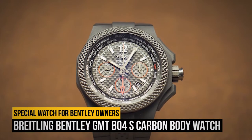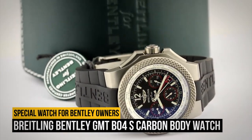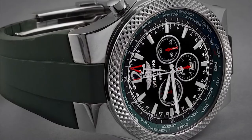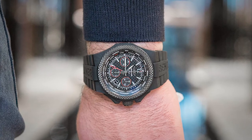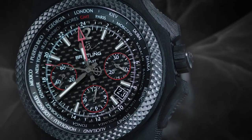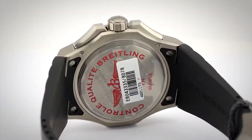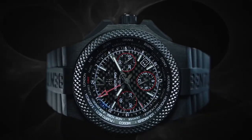Number 4: the Breitling Bentley GMT B04S Carbon Body Watch. If you have the kind of money to drop on a Bentley, you can probably also afford to get yourself a watch to match your precious ultra-luxe daily driver. In that case, you'll want to come straight to Breitling and have a look at their official collaboration, the GMT B04S Carbon Body Watch. Only 250 of these special watches were ever made, so they are rare even amongst Bentley owners. Furthermore, it comes equipped with a 47-jewel automatic movement with a 70-hour power reserve, branded rubber strap, GMT World Timer functionality, and more. At 45 millimeters in diameter, it's a bit on the bigger side, but that's a good thing since you'll probably want to show it off.